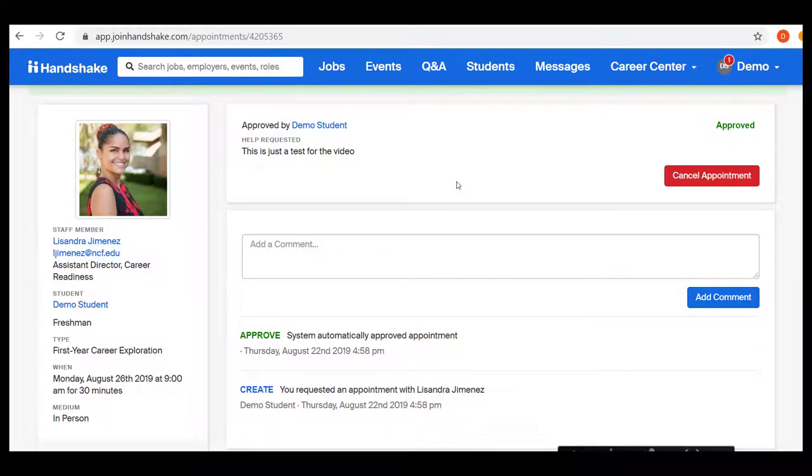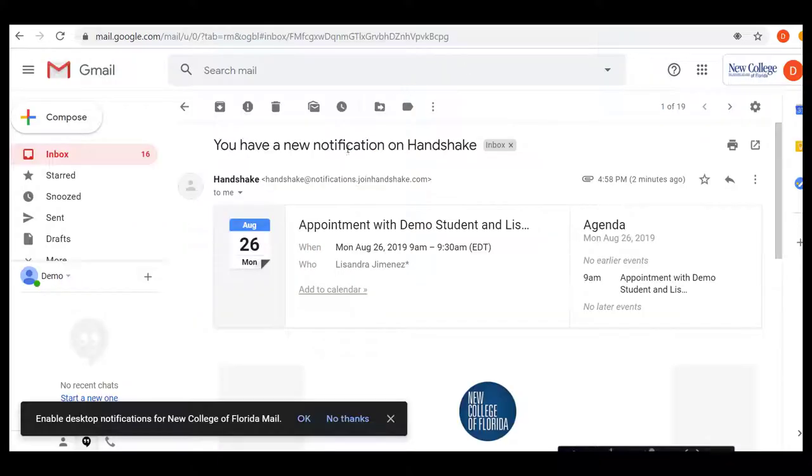After you make your appointment, you will get a notification that your appointment has been created. You will also receive an email that says you have an appointment, and it will also allow you to do a calendar addition. Please take a screenshot of this appointment and submit that to your FIS course.